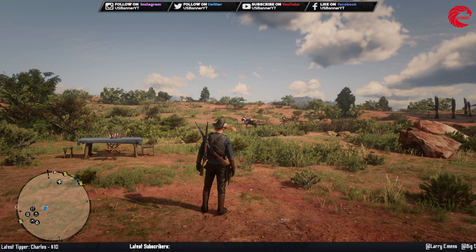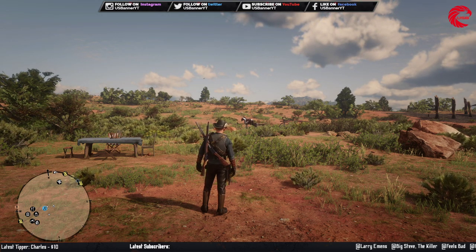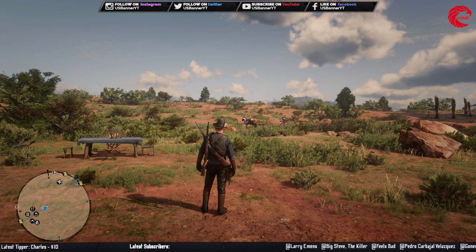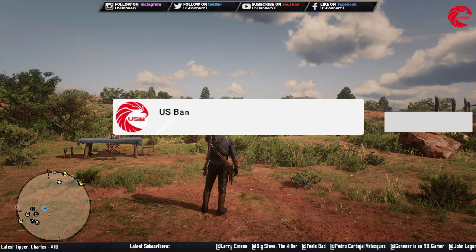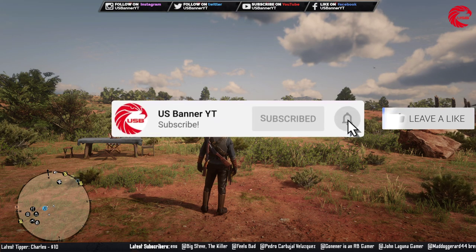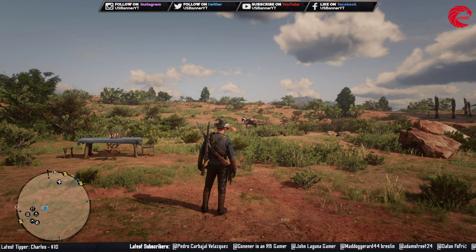Welcome back friends to another episode. In this episode I'm going to show you guys why you can find colored packeries in Reddit Online. If you're new to the channel, don't forget to subscribe because I upload every day — locations for Madam Nazar and daily challenges, their location and how to do them every day.